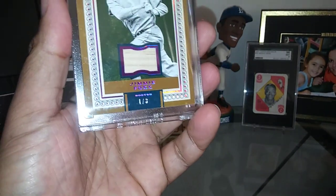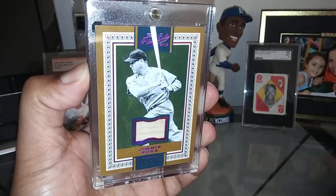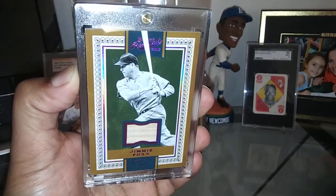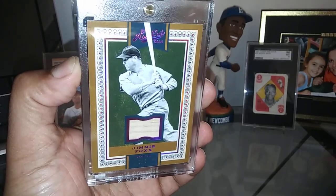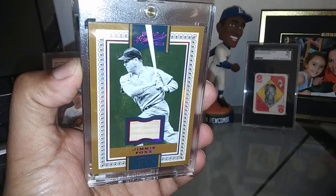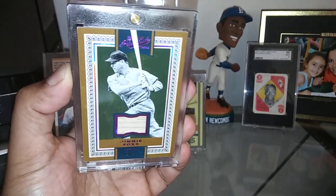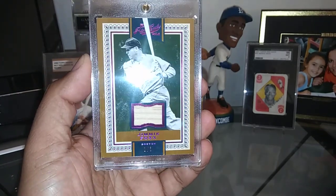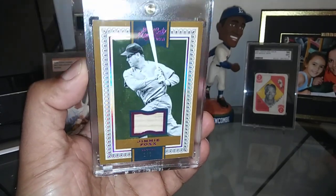And these ones are the hollow red parallels. This is Hall of Famer Jimmie Foxx — absolutely stunning. I love that green background; the green background just makes the image pop out. And then, of course, it has the bat relic in there. It just looks fantastic. They call these a hollow red — I'm not sure why, because it looks purple. But nevertheless, stunning addition, card number one of three.